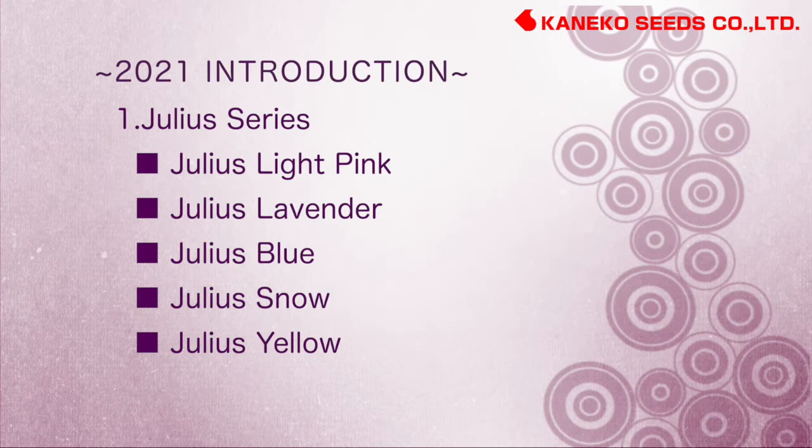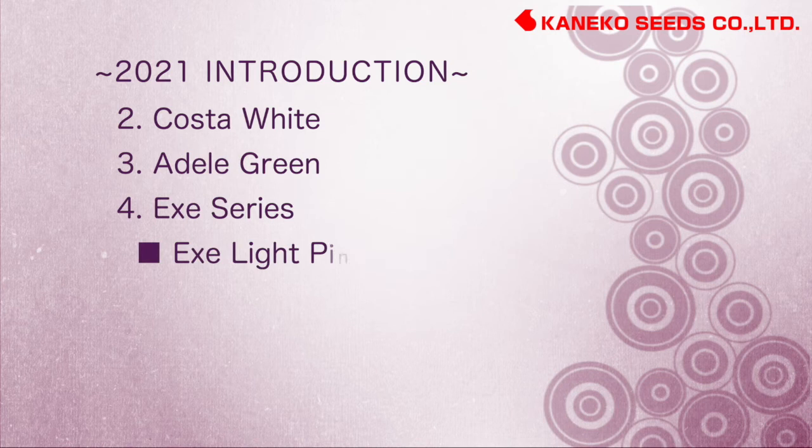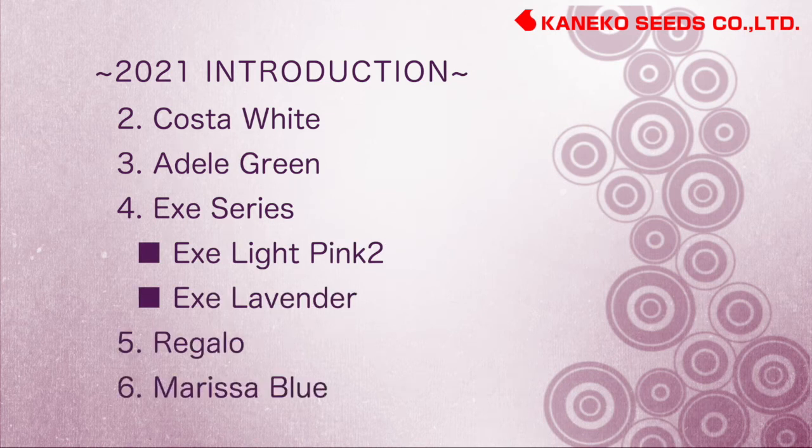Julia series, Coastal White, Adele Green, X series, Regalo, Marisa Blue.